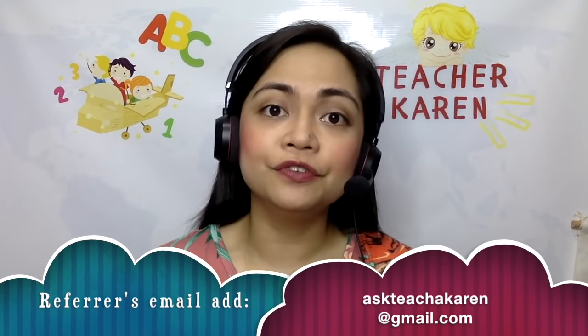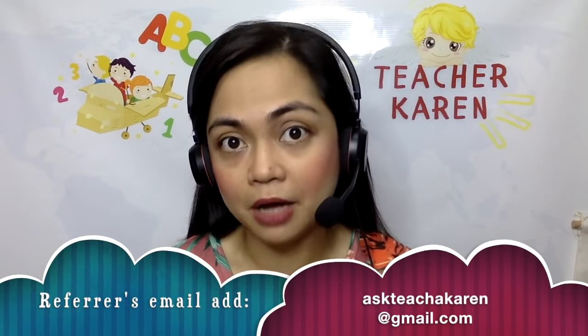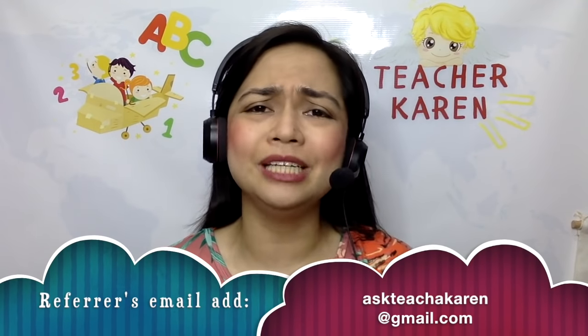The stress levels are really low. The pay is high. The workload is not too much. The penalties are reasonable. And it really gives true flexibility. So if you would like to apply in Native Camp, don't forget to click the link on the description box. And it would be a great help, Ticha,